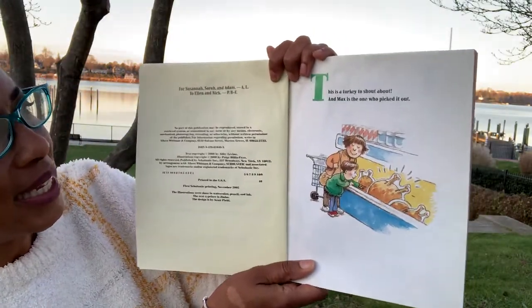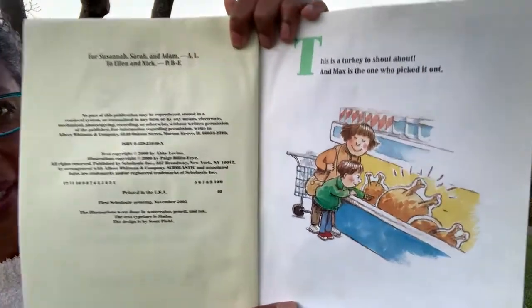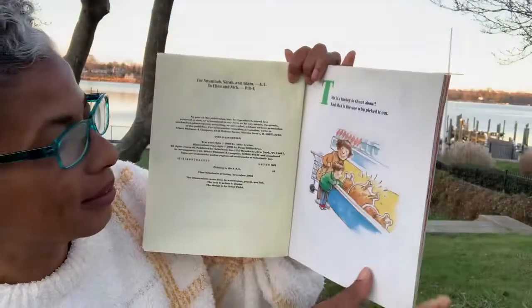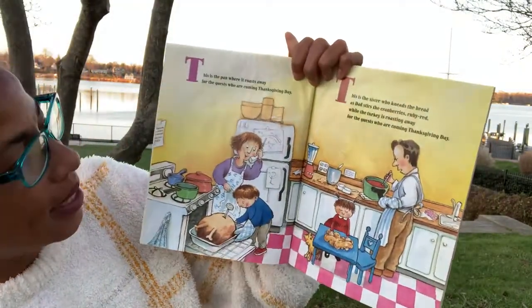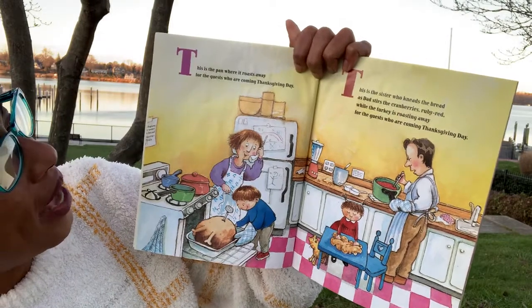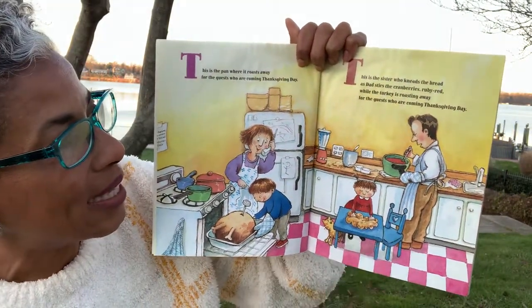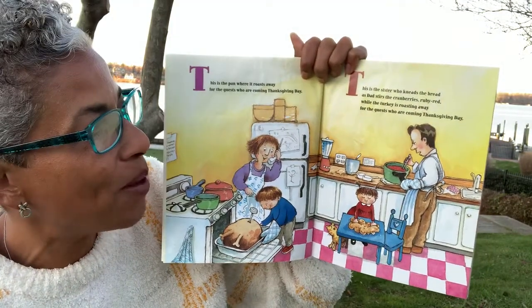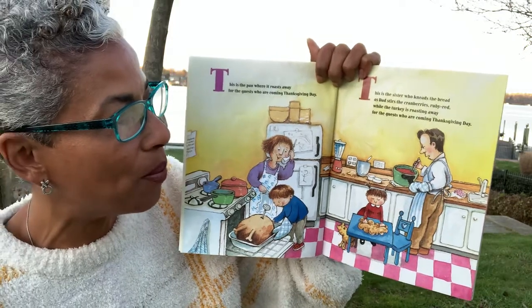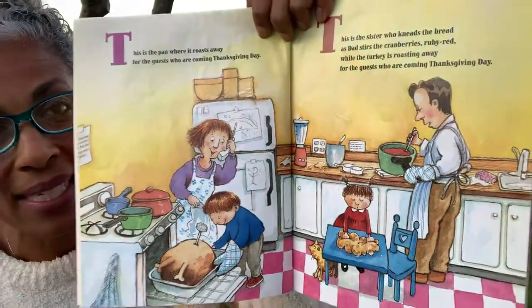This is a turkey to shout about, and Max is the one who picked it out. This is the pan where it roasts away for the guests who are coming on Thanksgiving Day. And this is a sister who needs the bread as dad stirs the cranberries ruby red, while the turkey is roasting away for the guests who are coming on Thanksgiving Day.